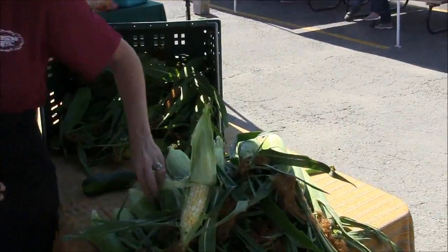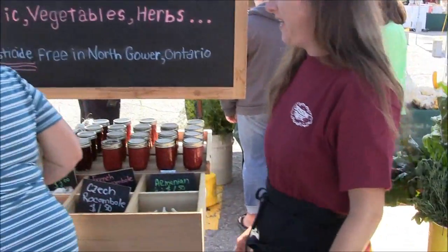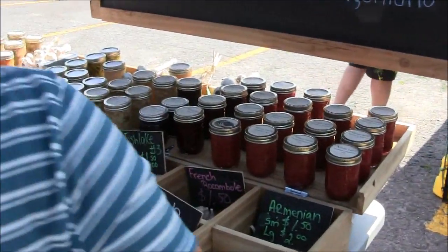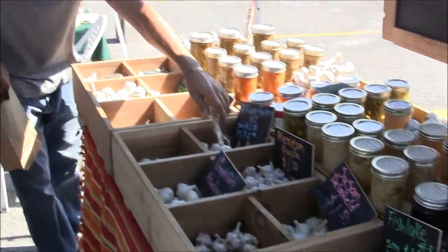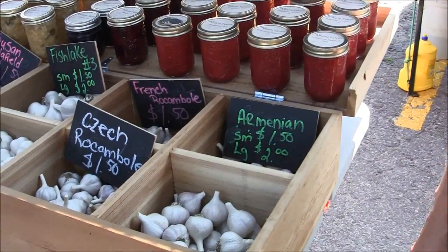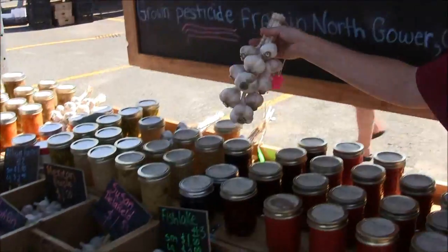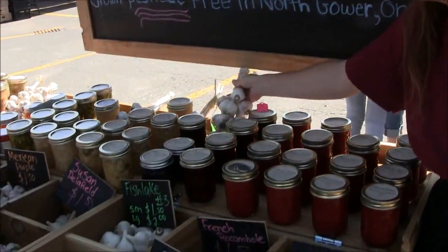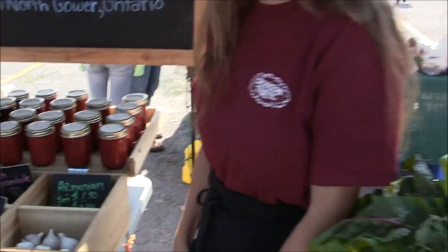Look at that lovely corn. And that's our lovely garlic. A little bit later in the season, we'll also have lots of garlic braids — like these, but all kinds of garlic. They're very strong tasting. Thank you very much.